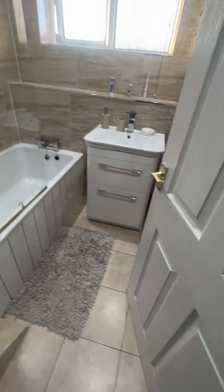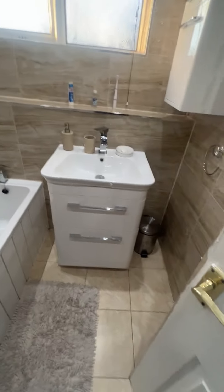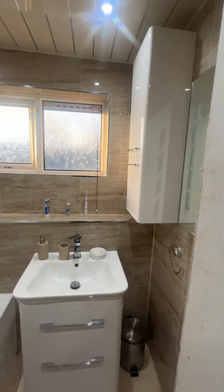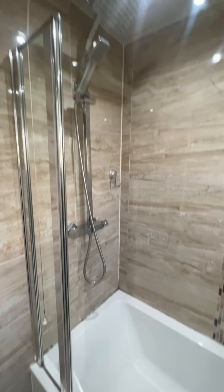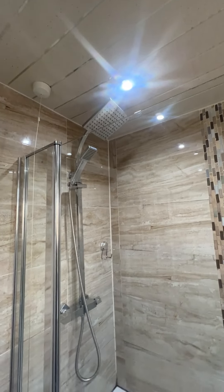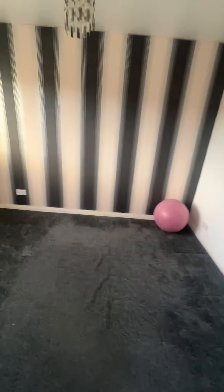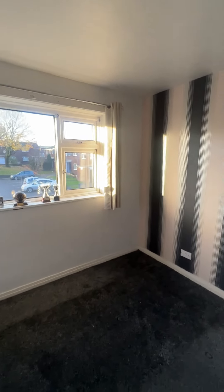Finished off with the family bathroom — bath and wash basin on a vanity unit, wall-mounted vanity cupboard, and a nice bath tap with mixer shower offering a choice of rainfall or standard heads. So there we have it — 22 Whitchurch Gardens, available to let now and fully managed by Cardwells. Thank you.